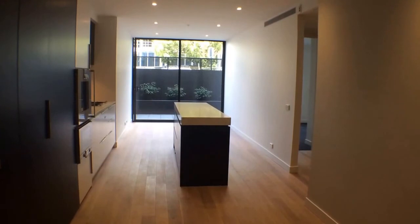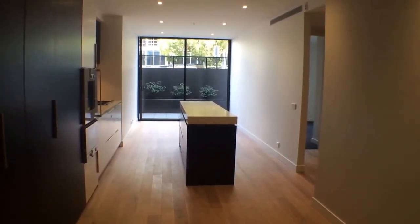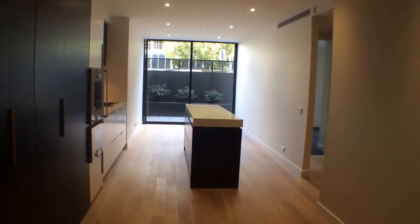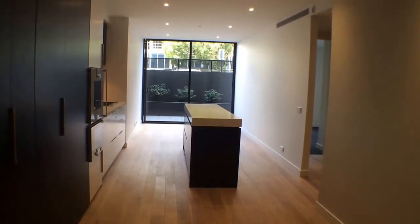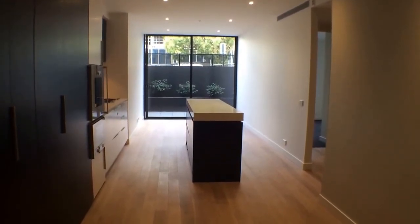Melbourne Real Estate presents the marketing video for property G05 at 9 Darling Street in South Yarra. Today we present a two bedroom, one bathroom apartment situated at the iconic address of 9 Darling Street.